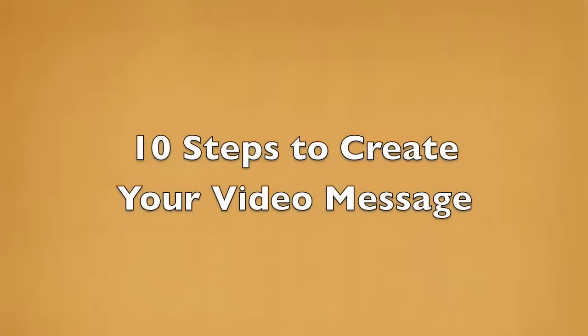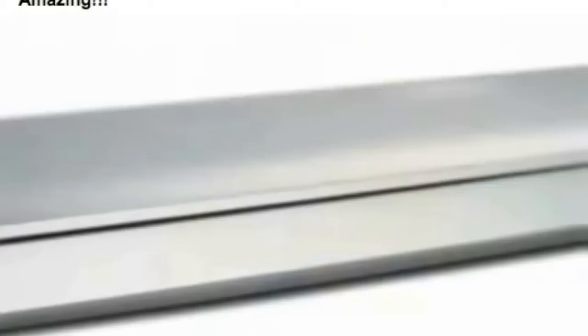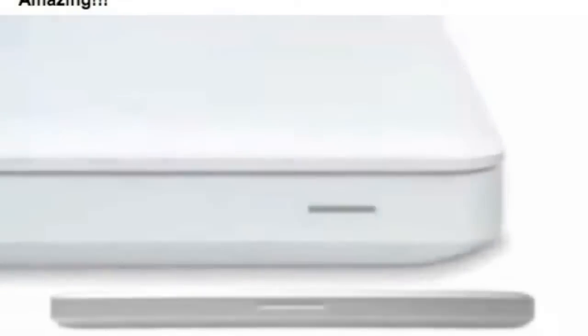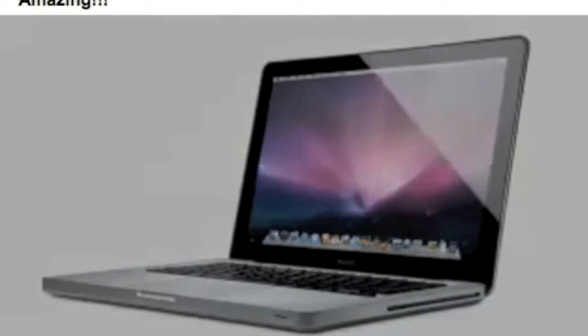I'm going to give you my 10 steps to create your video message. The first advice I got was that I would have to purchase a Macintosh. That sounded both expensive and something I really didn't want to do. But my friend Jason, who was an expert in this, said it would be much better if I did purchase one. And it is just the coolest thing — I really enjoy working with the MacBook Pro that I purchased, and I think it's the best way to start.